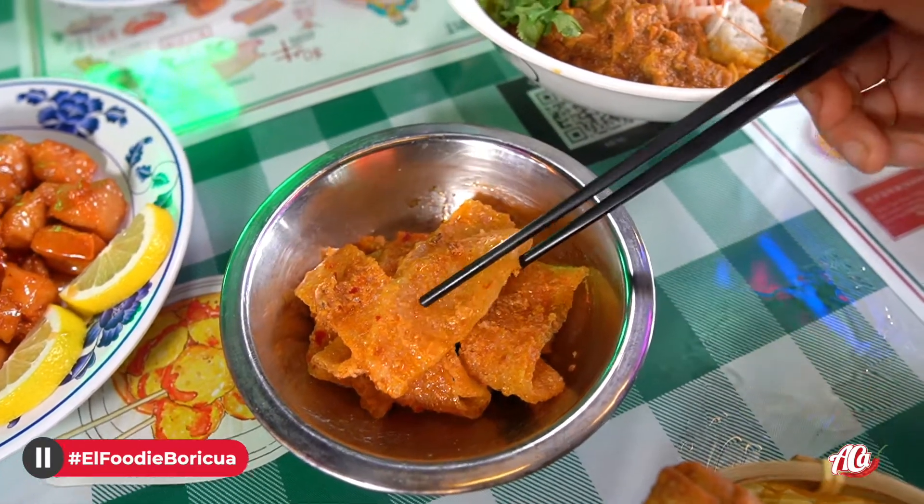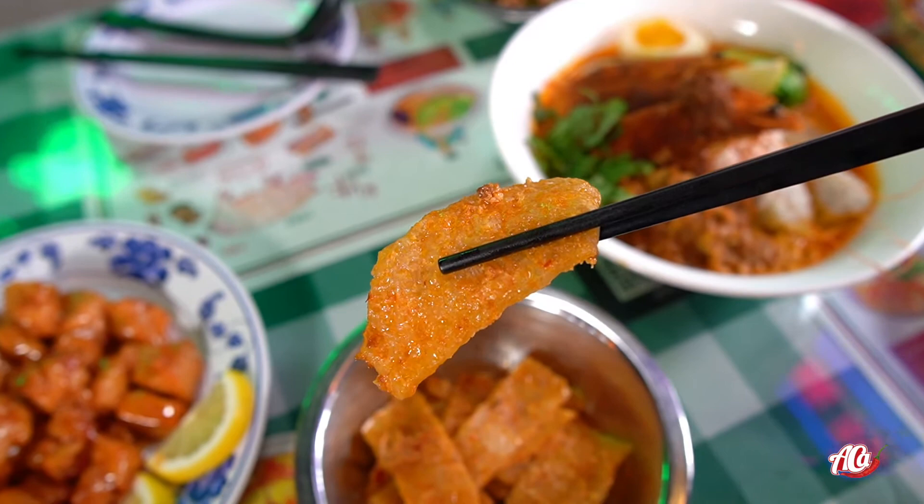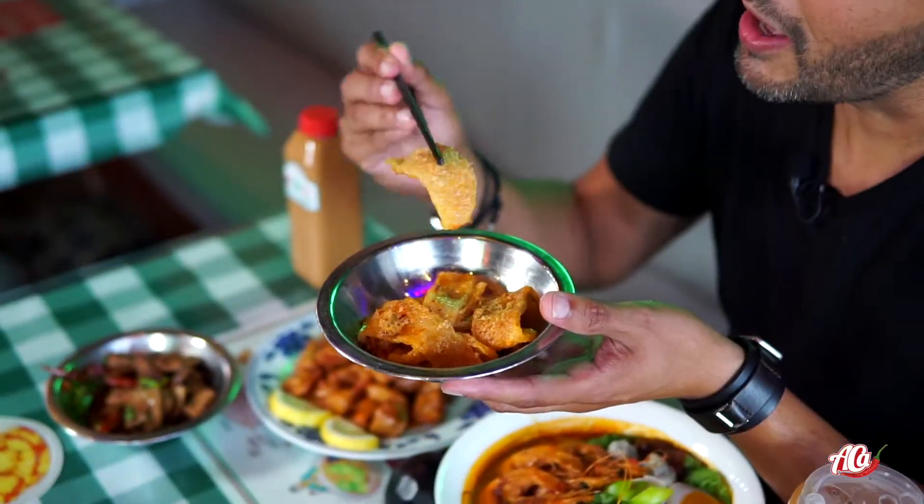Now we're moving on to the sauteed pork skin, which they call chicharron. It's kind of boiled and then they sauté it in the sauce. Let's check it out.